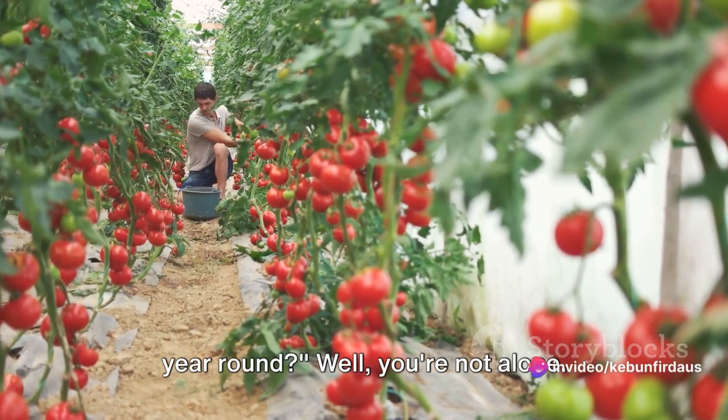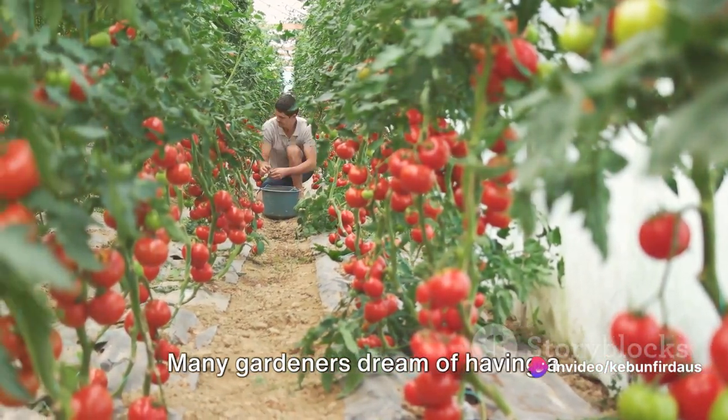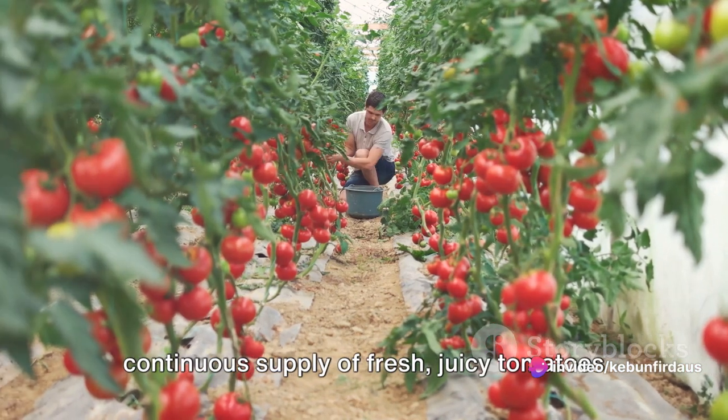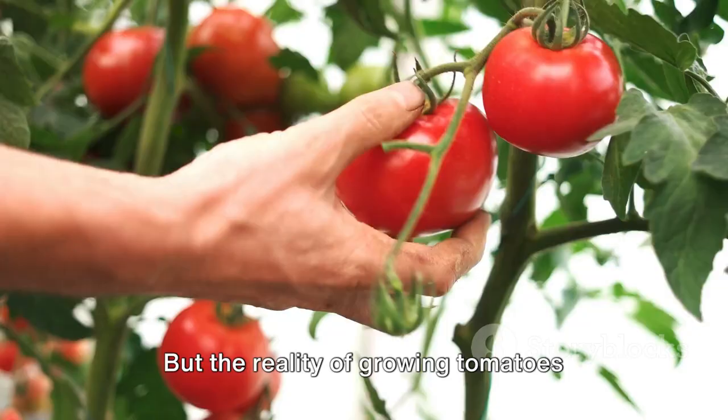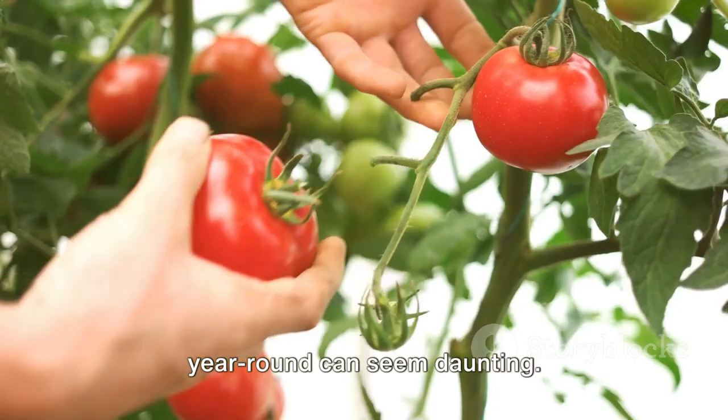Ever wondered how to grow tomatoes all year round? Well, you're not alone. Many gardeners dream of having a continuous supply of fresh, juicy tomatoes right at their fingertips. But the reality of growing tomatoes year round can seem daunting.